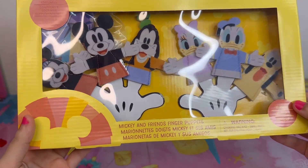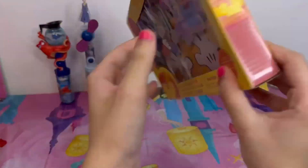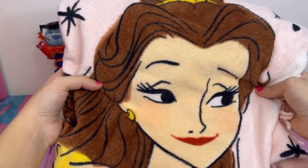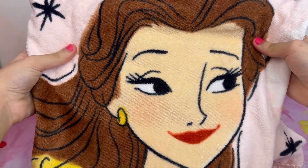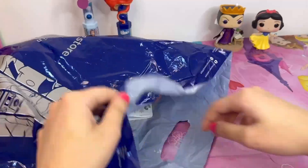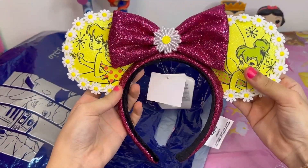They are Mickey and his friends — we got Daisy, Donald, Pluto, Goofy, Mickey, and Minnie. You can put them on your fingers! Okay, this is so random, but I also got a towel — it's Princess Belle, and it's a pink towel. Because I really needed a towel!